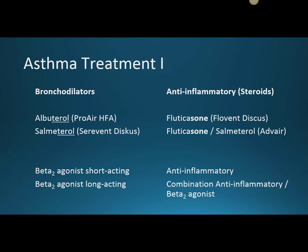Albuterol is the rescue inhaler — Pro-Air HFA. The HFA is hydrofluoroalkane. It used to be a chlorofluorocarbon, but that hurt the ozone layer, so they changed the propellant. Albuterol is the short-acting beta-2 agonist.